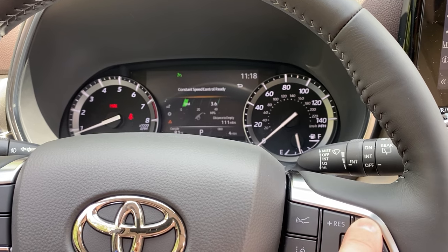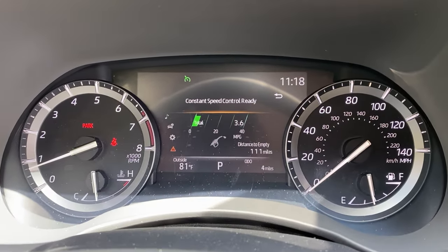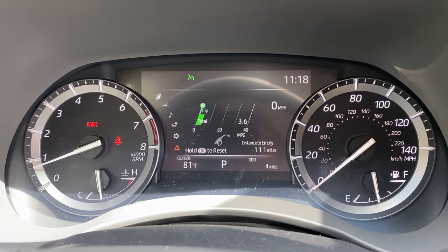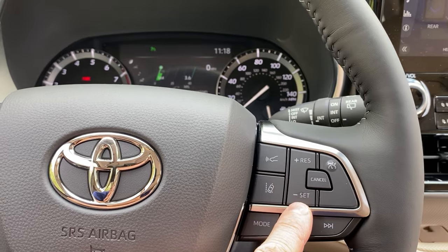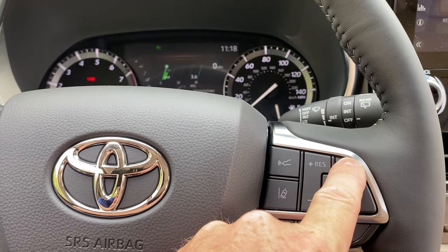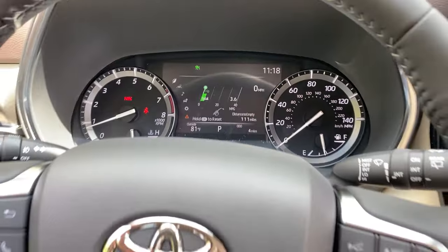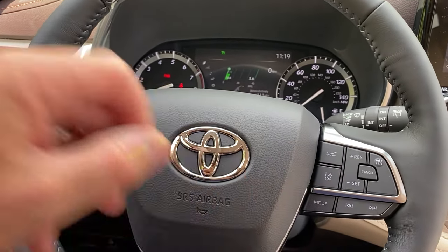Okay, there I go. Hold it down and it says constant speed control ready — it takes away the car icon. So that way you know that it's a fixed speed. Whatever you have your cruise control set at, it's going to stay at that speed. And if you want to switch back, hold it down again and radar cruise is active. Hold down that button for a few seconds — same thing applies as with lane departure alert.